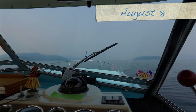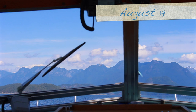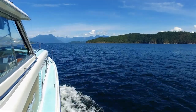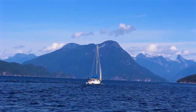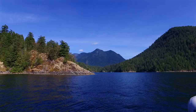When we rounded Sarra Point nearly two weeks ago into Desolation Sound, the view was greatly obscured by all the smoke from the fires. But today as we re-enter Desolation Sound heading towards the warmer water again, it's a bit of a different view. After re-entering Desolation Sound proper, we made our way to Tenedos Bay.